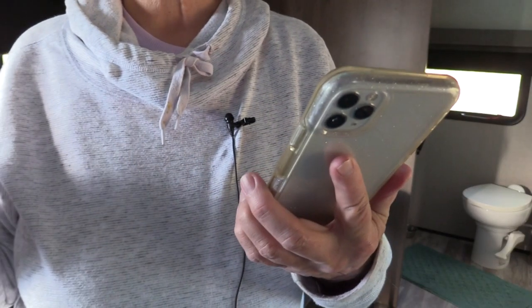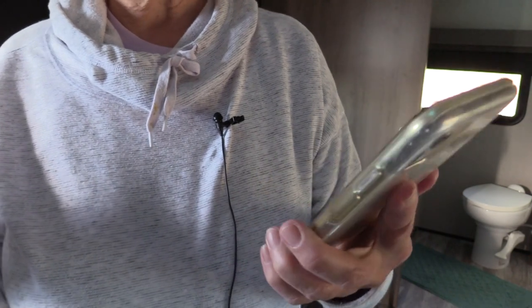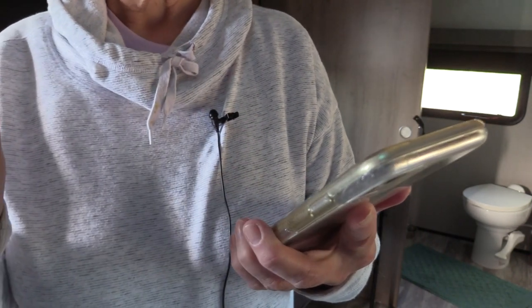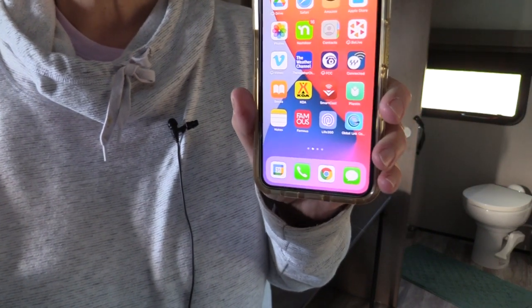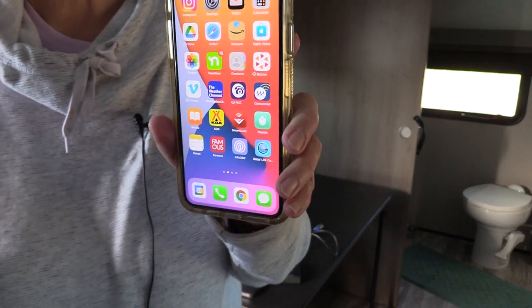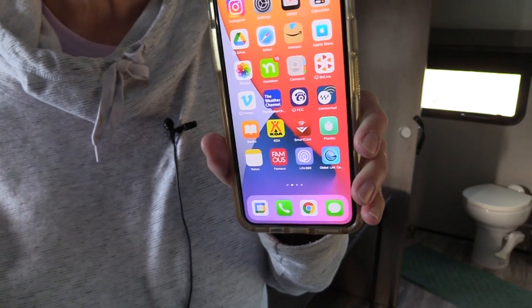All right. We've got the keyless entry lock installed and I've got the app downloaded. Now, let's say you're inside your RV. It's nighttime. You're settled into your bed, reading or browsing, whatever, and you decide to go to sleep.